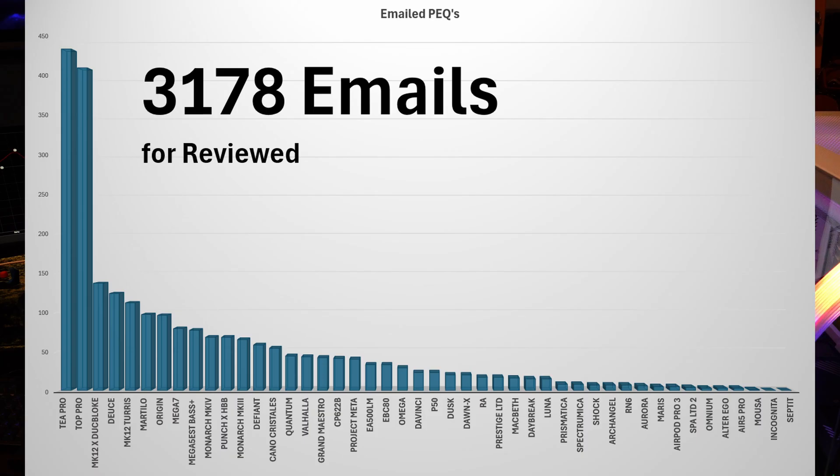Then the P50 from EPZ. The Dusk. The Dawn X. The Ra. The Prestige Limited. You might wonder why the Prestige Limited is so low on the list — well, I only did that review on December 1st, so it's only been done for 13 days. But the people that have it love it, and the people that use the PEQs really enjoyed them because it changed the Prestige Limited they've had for a while and made it better.